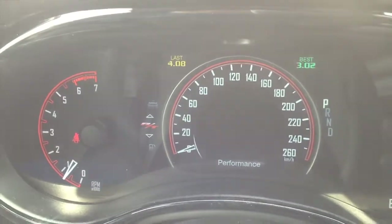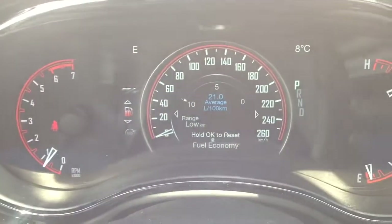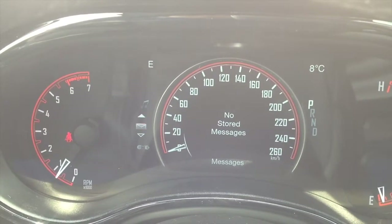You also have fuel economy, Trip A, trailer tow, and audio where you can see what's currently playing. It shows no stored messages.